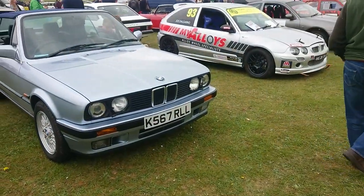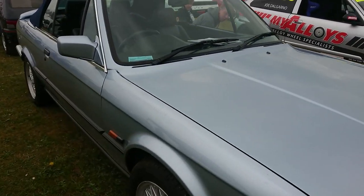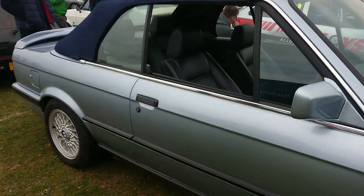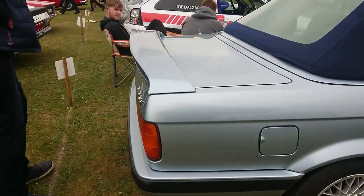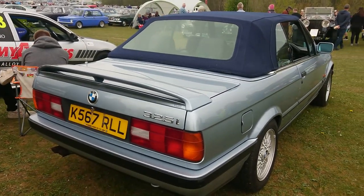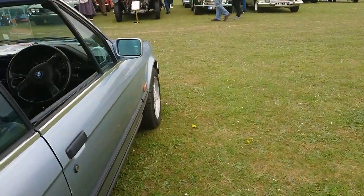1992-1993 BMW 3 Series E30 convertible — obviously made a bit later, after the E30s went out of production in 1991. This is a 325i, so it's the one everybody wants. Interesting — oh, someone's left the window open for me as well.